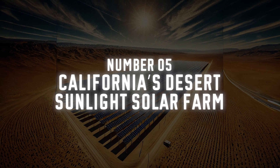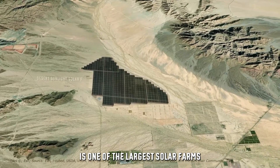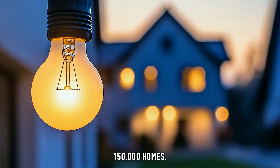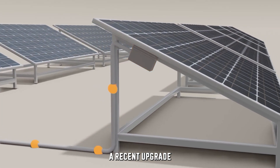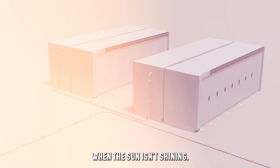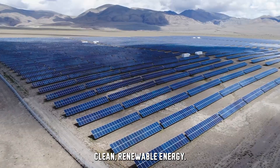Number 5: California's Desert Sunlight Solar Farm. In California's Mojave Desert, the Desert Sunlight Solar Farm is one of the largest solar farms on the face of our planet. Spread across 6 square miles, this plant generates enough electricity to power over 150,000 homes. A recent upgrade added a battery storage station, which stores solar energy to use when the sun isn't shining. This massive project shows how even the hottest and driest places on Earth can become hubs of clean, renewable energy.